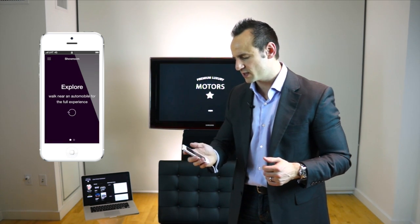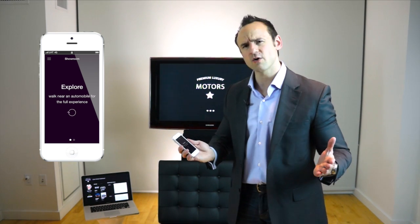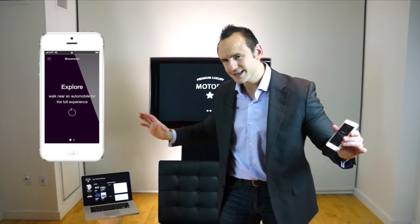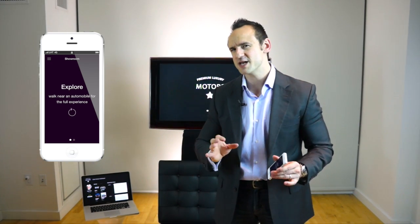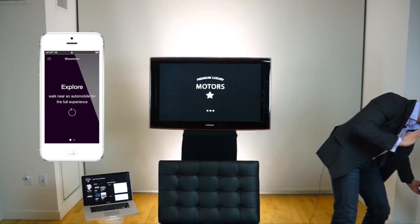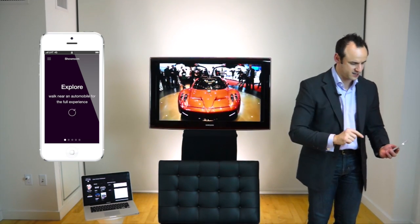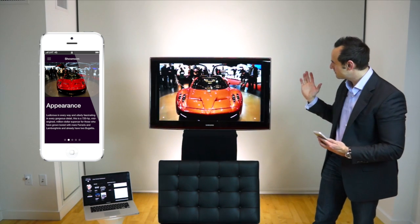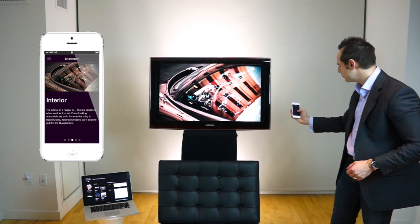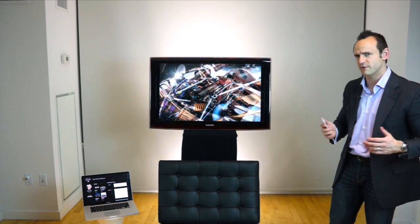I close that out and pull up the showroom concept. It says 'Explore and walk near an automobile for the full experience.' I set the beacons to very tight proximity given our limited floor space, and walk over to one of the beacons — which we'll imagine is actually a Pagani sitting right here. The video display pulls up pictures of the Pagani, and in the app I can thumb through different areas about the car itself, getting rich details right within the app.